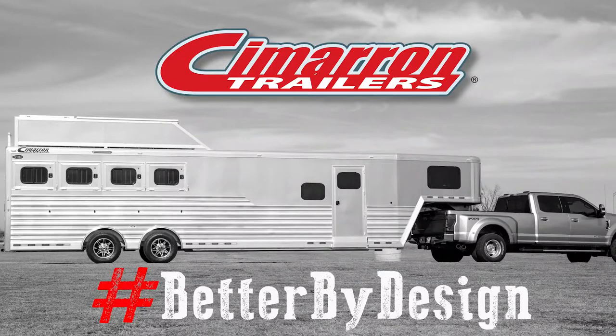Stay tuned, we'll have more updates. Again, thank you for your patience this year. If you've had trailers on order, thank you for pulling Cimarrons if you already have one, and hopefully dreaming about one if you don't have one yet. Thank you, and Cimarron Trailers — better by design. Bye.